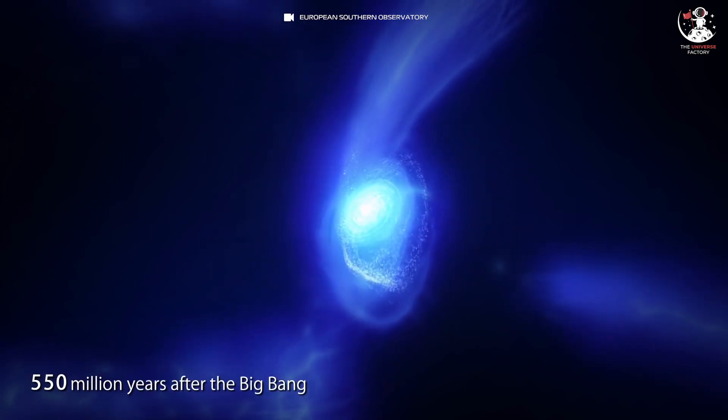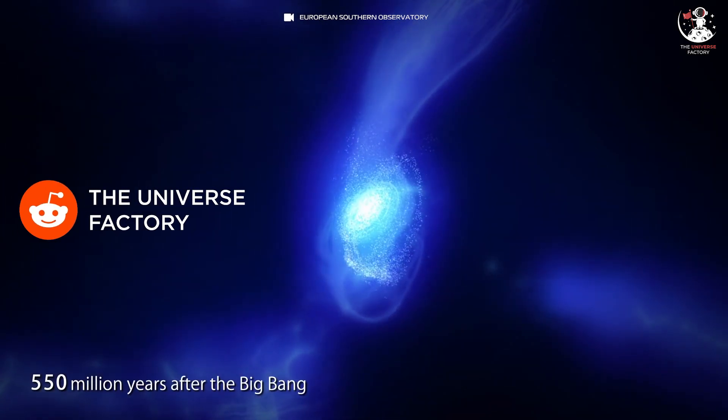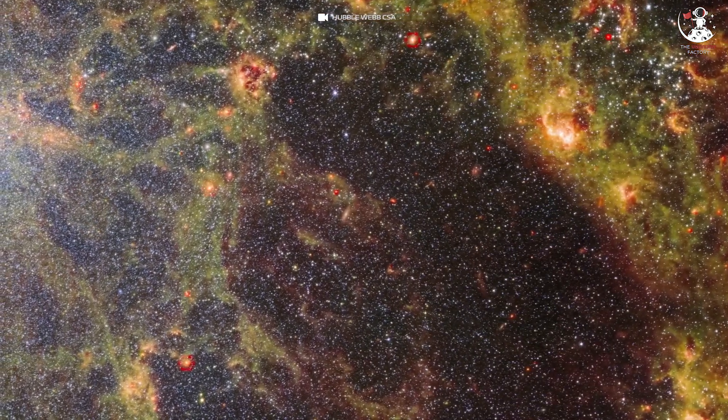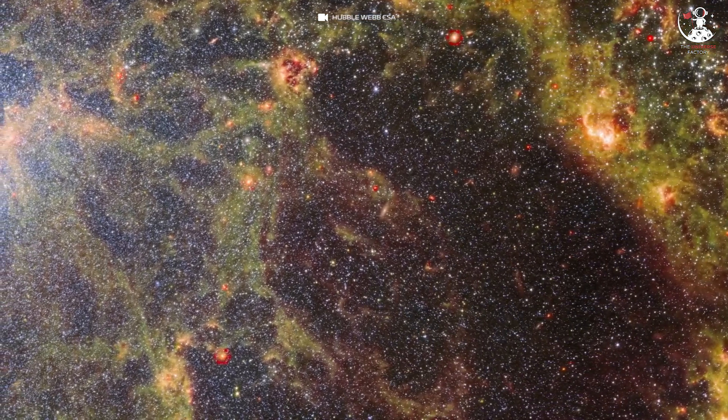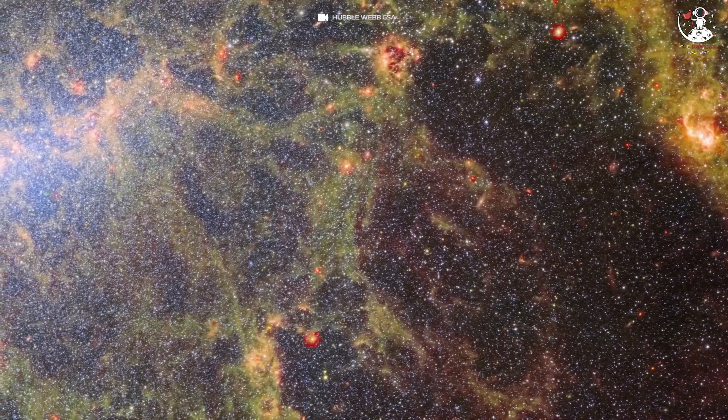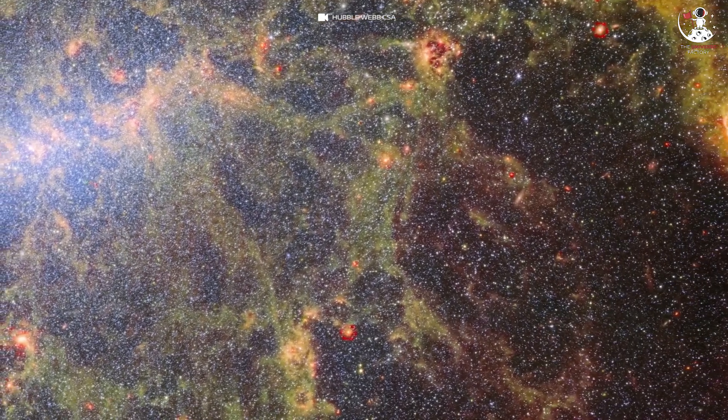Researchers will get the most complete picture yet of how young stars burst to life across the universe. Thank you for watching this video and for joining on this incredible cosmic adventure. I hope you enjoyed exploring the mysteries of NGC 5068 as imaged by JWST.